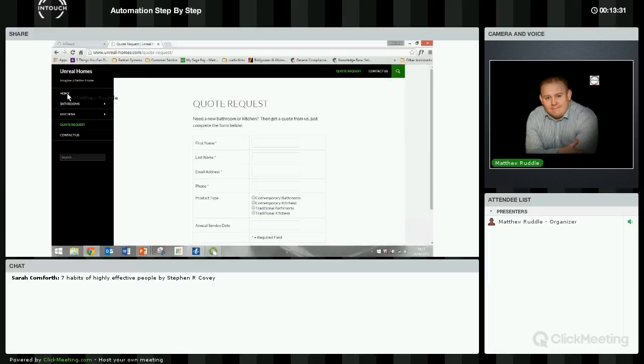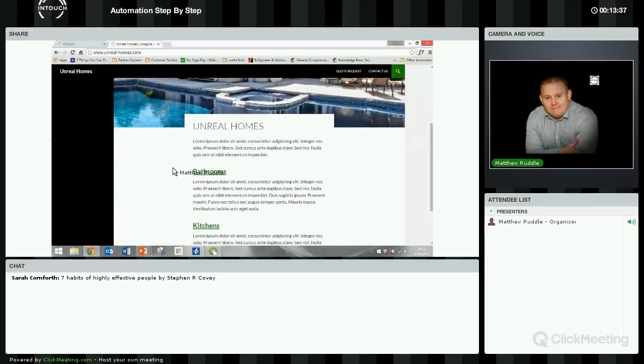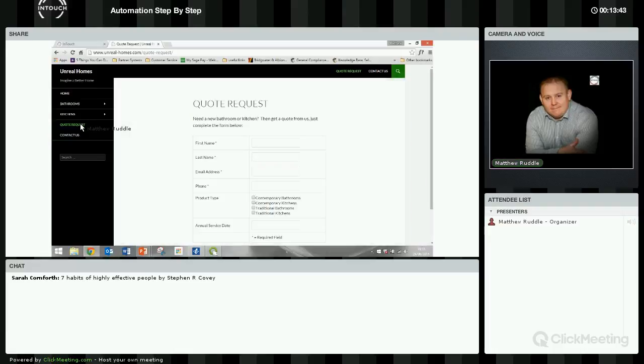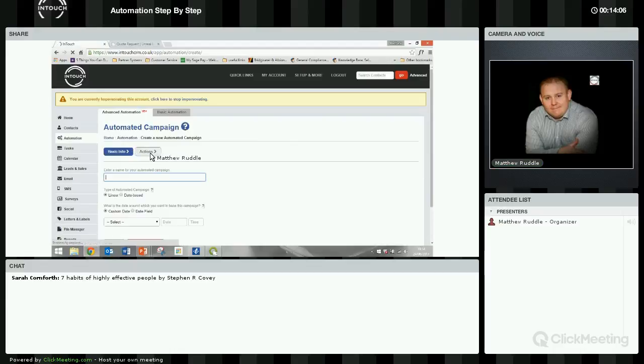This is the automation set up for Unreal Homes, and this is the website. We've set it up like a real website — apart from using Latin placeholder text. We've got forms on there like the request a quote form. Lots of people use request a quote, contact us, or various other forms like that. It's about having a sequence in place that will actually deal with that process. We're going to start building a process from scratch.